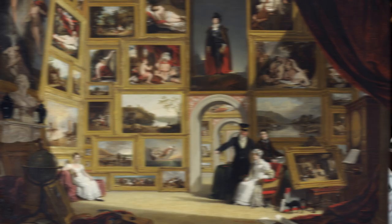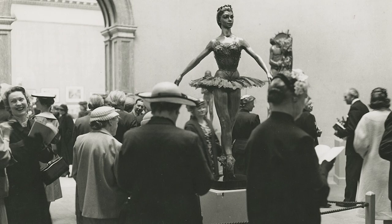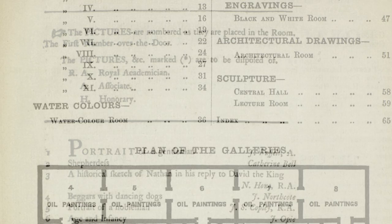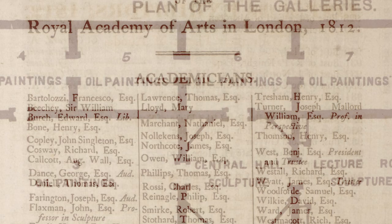Remarkably, the Summer Exhibition has been held every year since 1769, and this unbroken 250-year history offers a unique prism through which to think about the art world in Britain. The Chronicle is also a unique digital resource, bringing together digitised catalogues with data and information about each year of the exhibition.